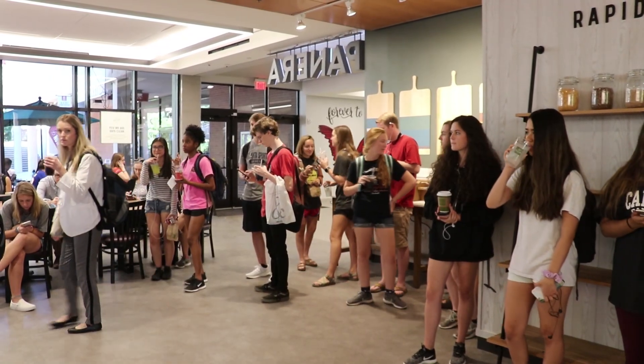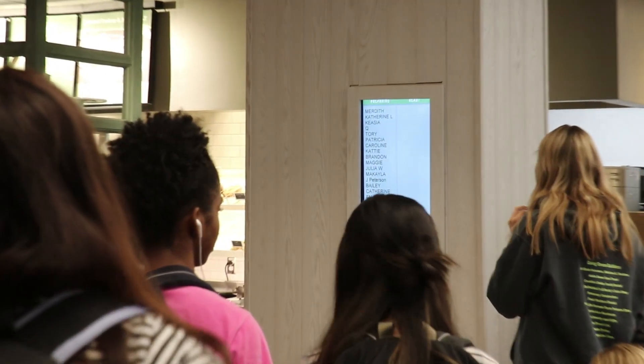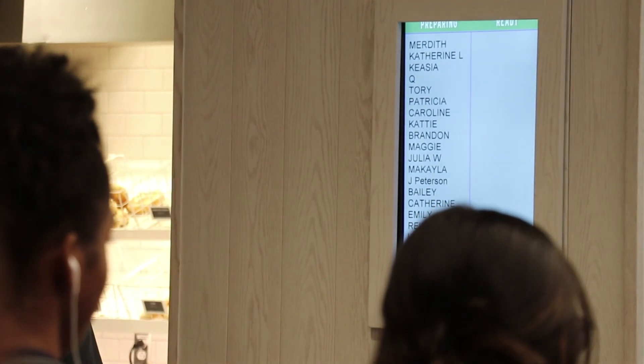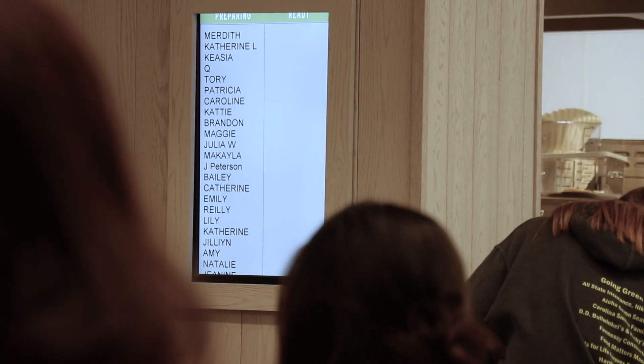The lines aren't just due to slow service. Carolina Food Company says there are over 5,000 more transactions in Russell House every week compared to last year. With us eliminating those meal zones, students just have the ability to use their meal plan when they want to.